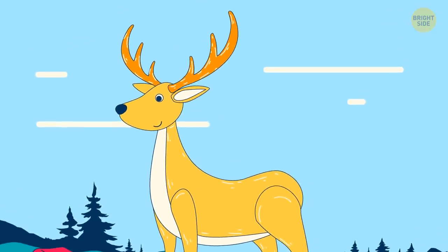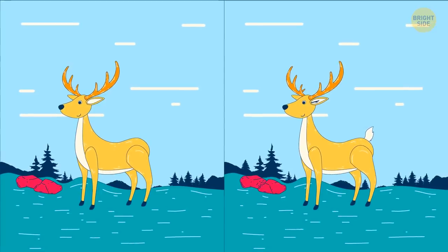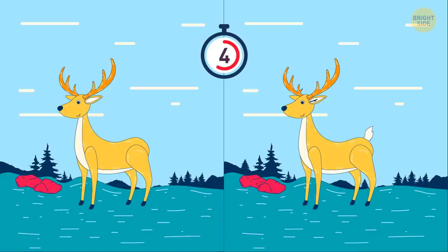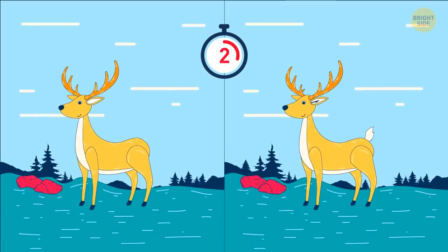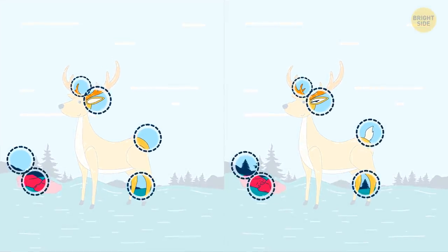This deer's out for its daily jog. Can you find the six little details that are different? Great eye if you found them all!